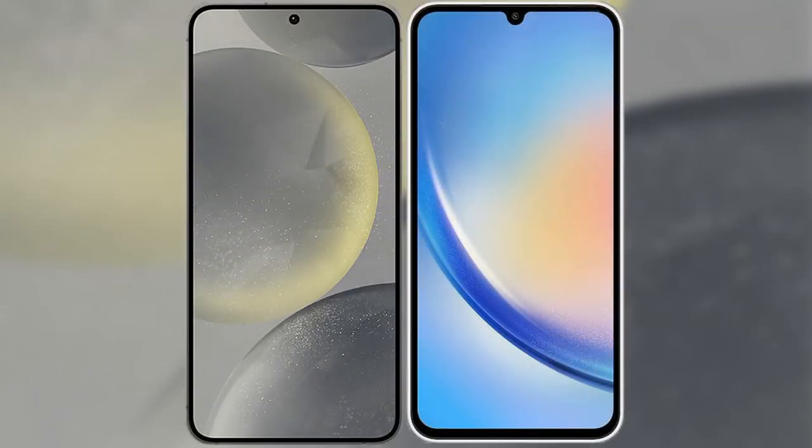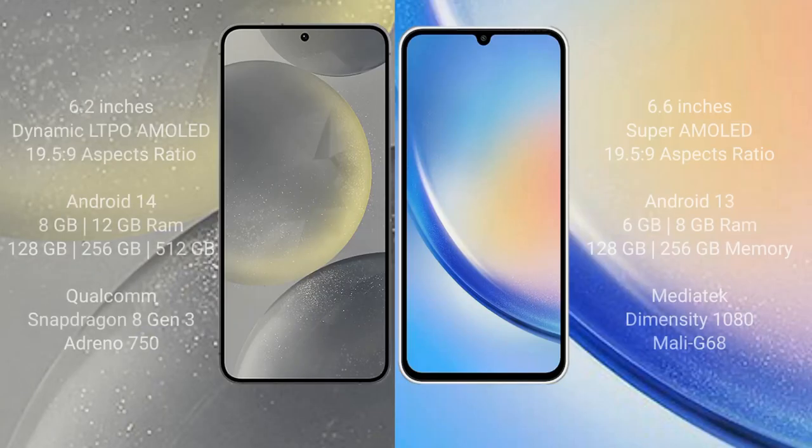I will compare the new Samsung Galaxy S24 with the Samsung Galaxy A34. The Samsung Galaxy S24 comes with a 6.2-inch Dynamic AMOLED display, while the Samsung Galaxy A34 comes with a 6.6-inch Super AMOLED display.